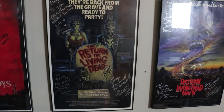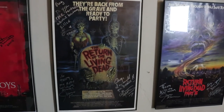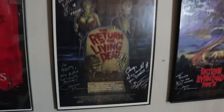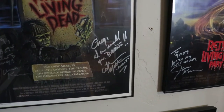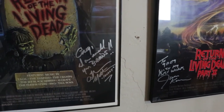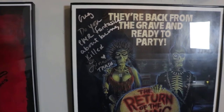The first person to sign it was James Karen. I sent it to him a couple months before his passing and he sent it back. I didn't ask him to inscribe anything, so it just says 'best wishes' on it. I also got it signed by Freddy, aka Thom Mathews — he wrote something about eating brains. He was a really cool guy. Then I recently met Linnea Quigley, aka Trash from Return of the Living Dead, and she signed it — messed up the autograph as usual.